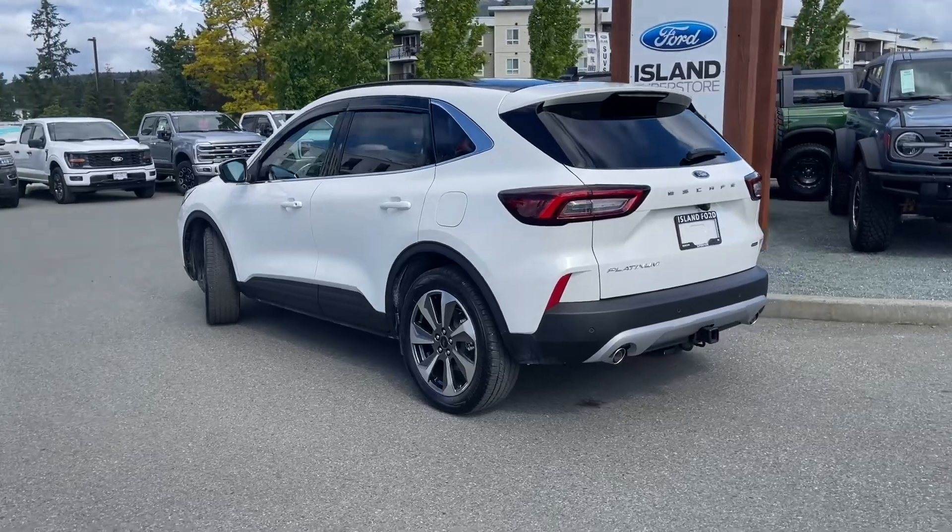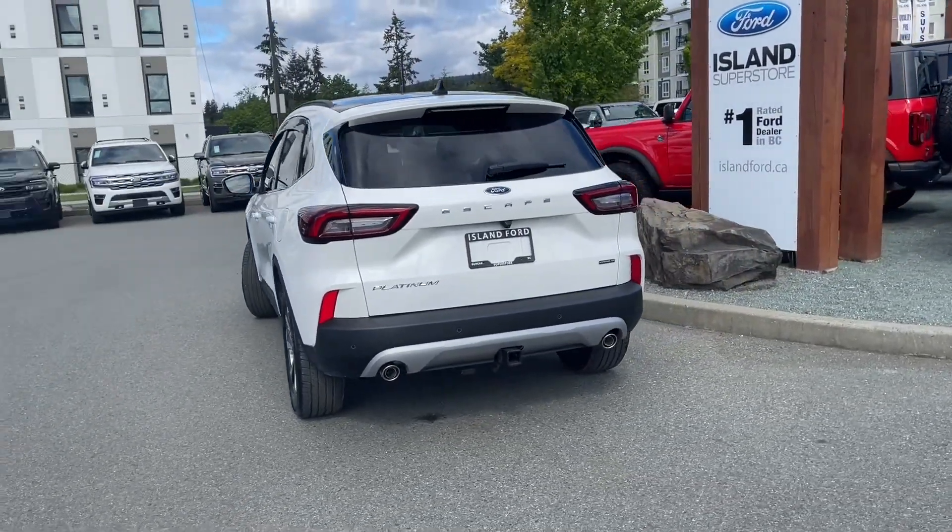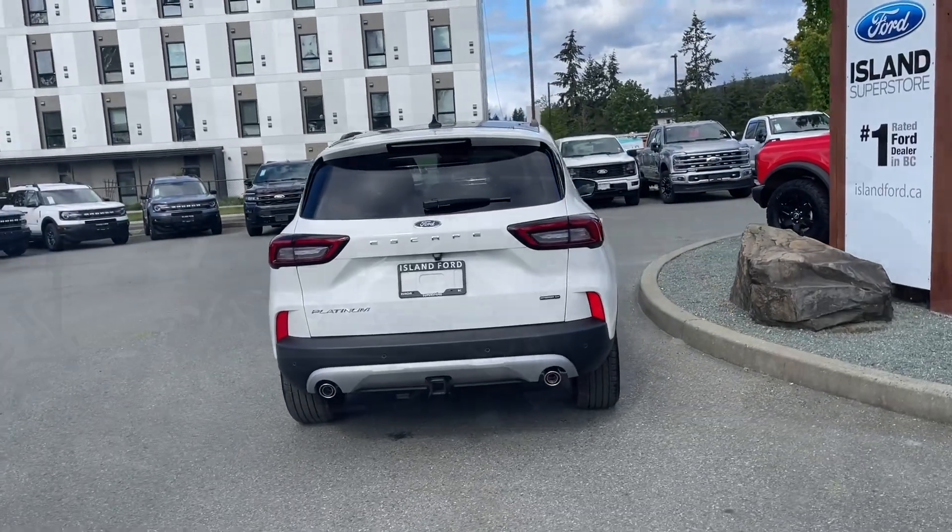If you'd like to book this vehicle for a test drive, you can do so online at islandford.ca. Stay tuned — we're going to take a look inside and under the hood.